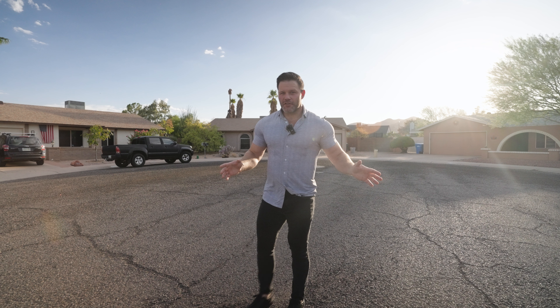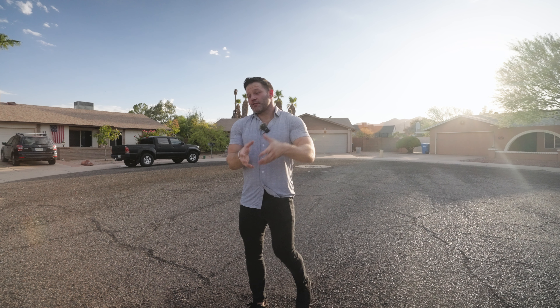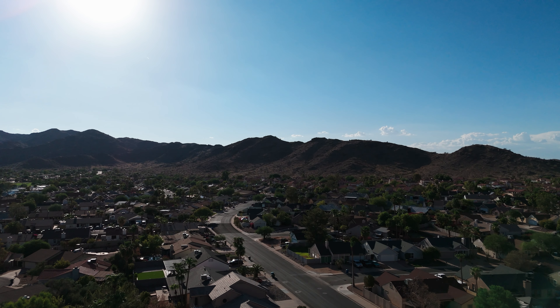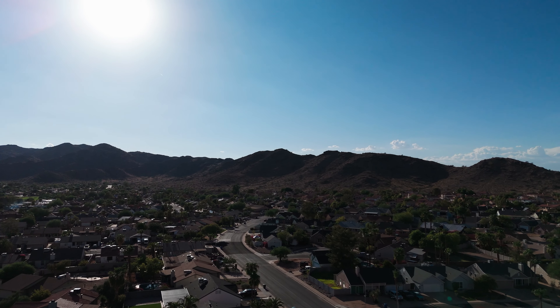Now, technically speaking, Ahwatukee is called Ahwatukee Foothills, and it's classified as an urban village in the city of Phoenix. Niche Magazine ranked it in 2022 as the number one community in all of Arizona because it has A-plus rated schools, a farmers market, great golf, and neighbors come together unlike a lot of places here in Arizona.